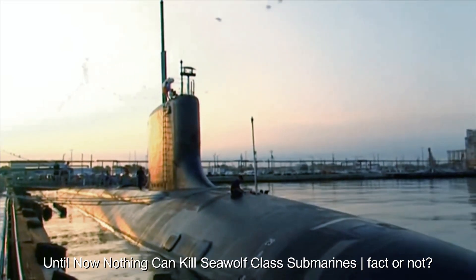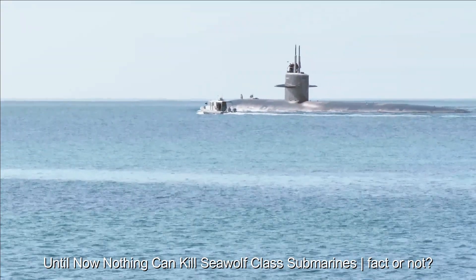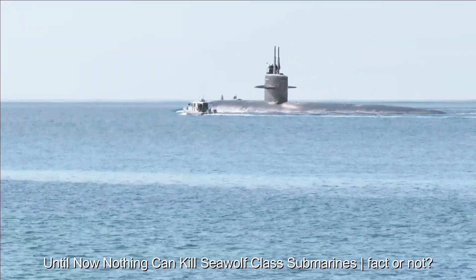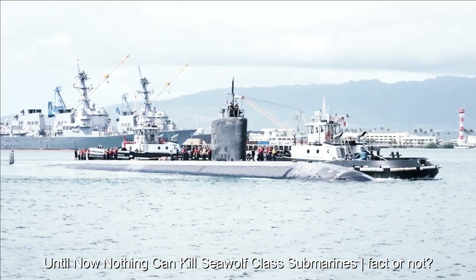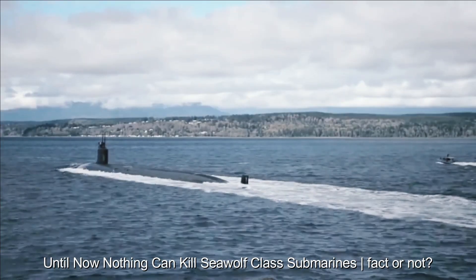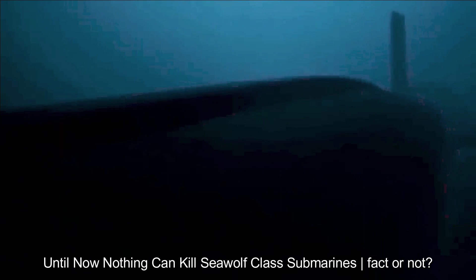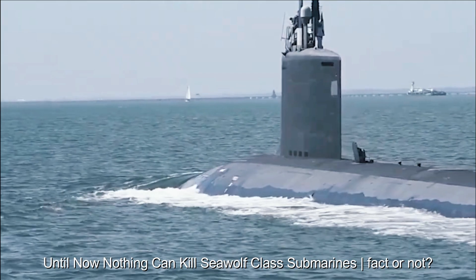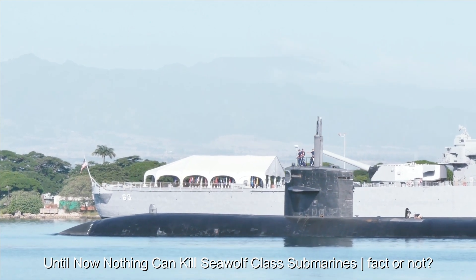Submarine stealth technology can reduce the probability of being detected, but it is not immune to all methods of detection. Submarines also depend on the infrastructure that supports their operations, which can also be the target of attack. Sophisticated electronic warfare attacks can disrupt submarine navigation, communication, and defense systems. In the evolution of conflict, what is considered insoluble today may no longer be relevant in the future.